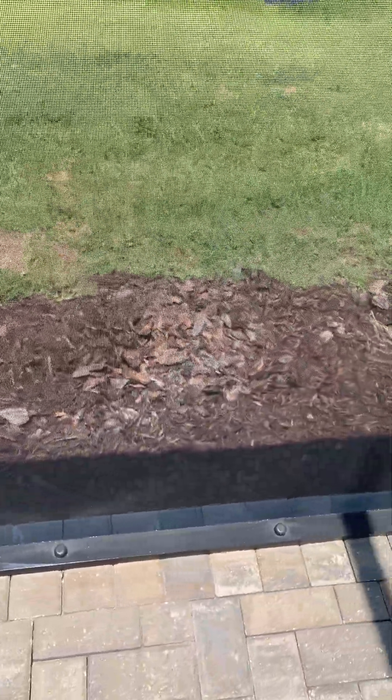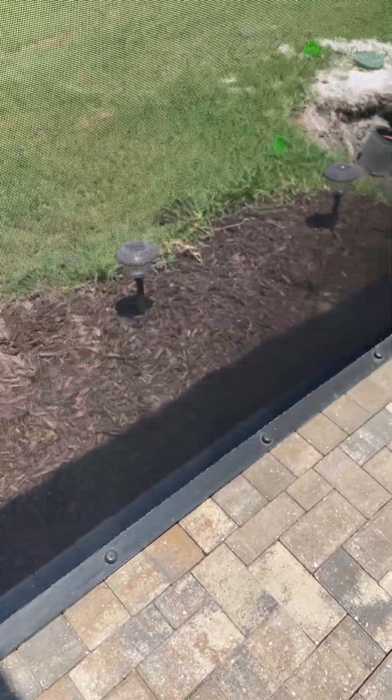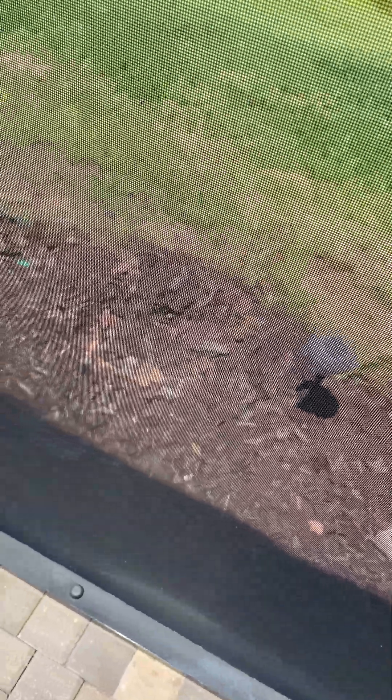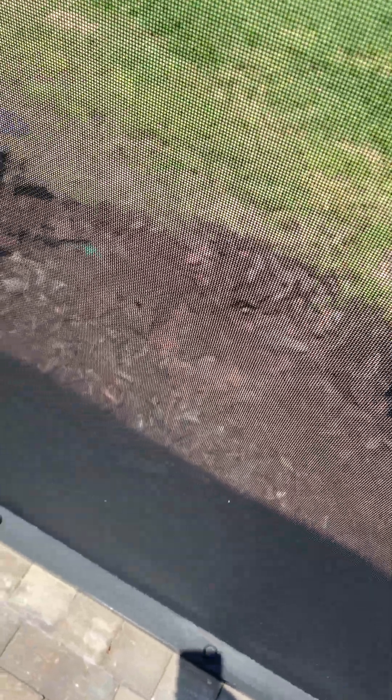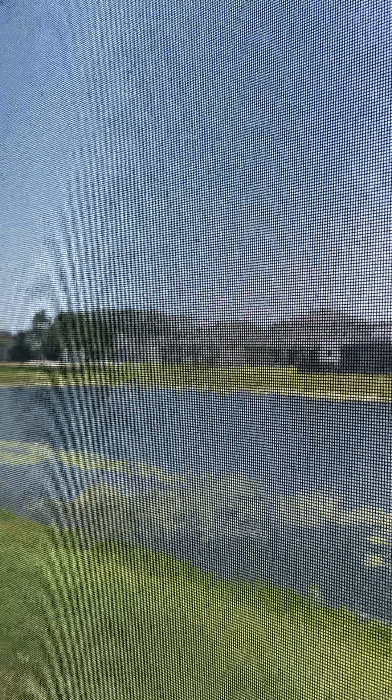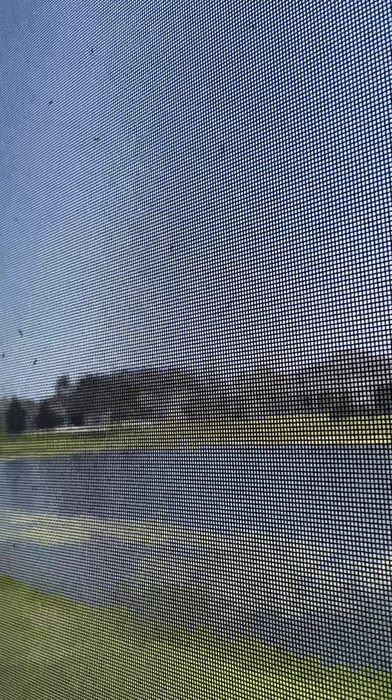One thing I do see is a little bit of erosion in the mulch — just want to make sure I point that out. There's some runoff here. And by the way, these bugs are mosquitoes — thousands of them.